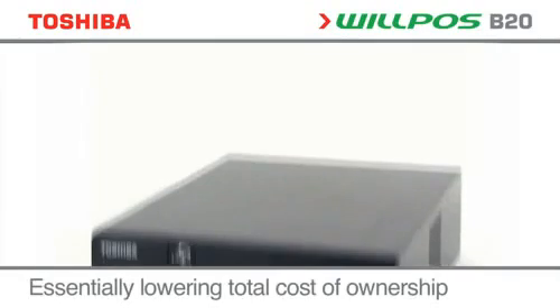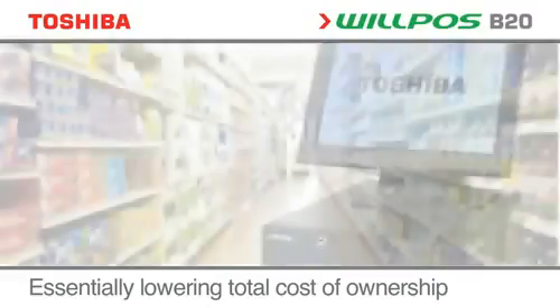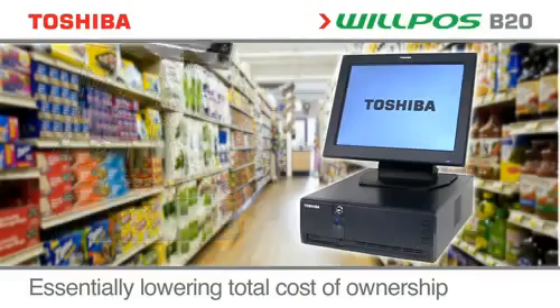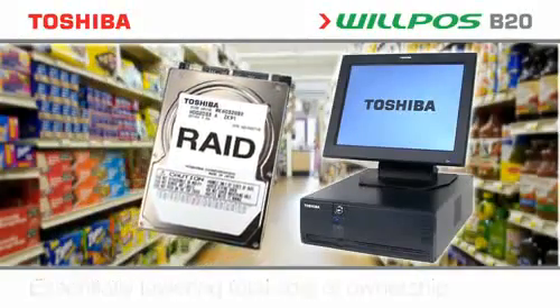The superior performance of the Wilposs B20 enables the point-of-sale to have the capability of a resilient server, removing the need for a back-office PC. This resilience can be enhanced with solid-state disks and RAID technology.